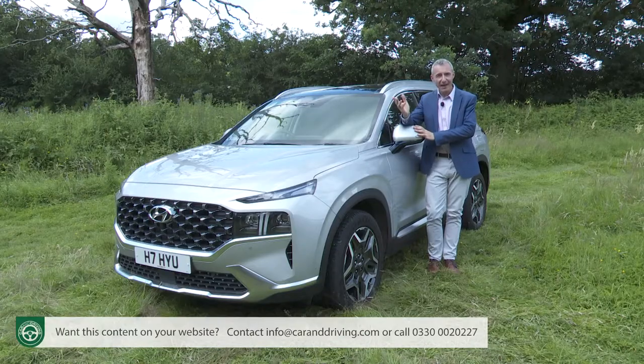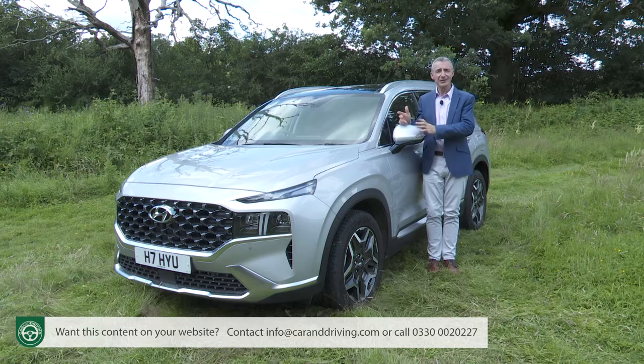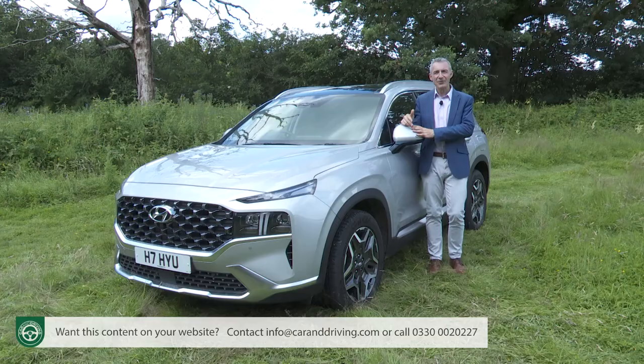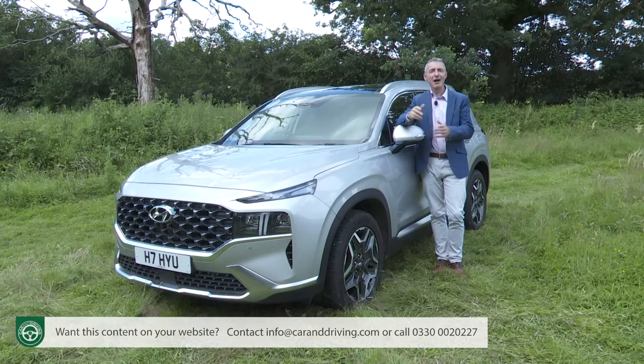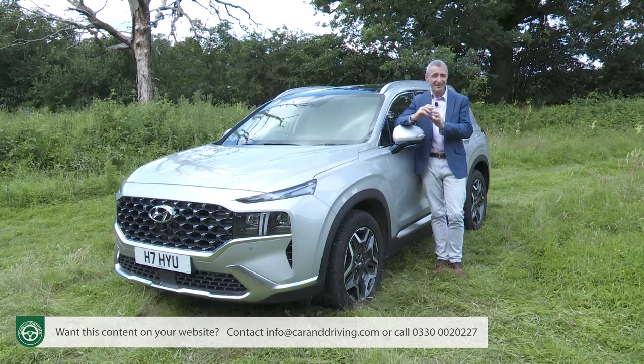So, there's the background. Now for the questions we have to answer here. Will traditional Santa Fe customers who have always chosen diesel be prepared to switch to electrified petrol power? Does this rejuvenated model's fresh technology really justify its higher price positioning? And will it all be enough to give this car real appeal in what is now quite a crowded sector for D-segment, family-sized, seven-seat SUVs? Car and Driving's test — the most detailed in the industry — will give you some of the answers.